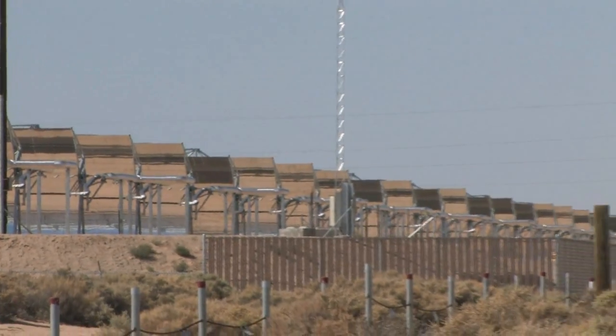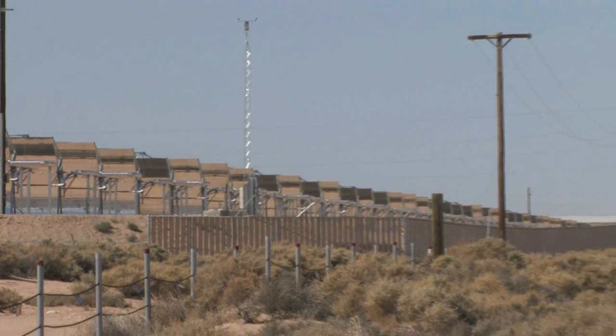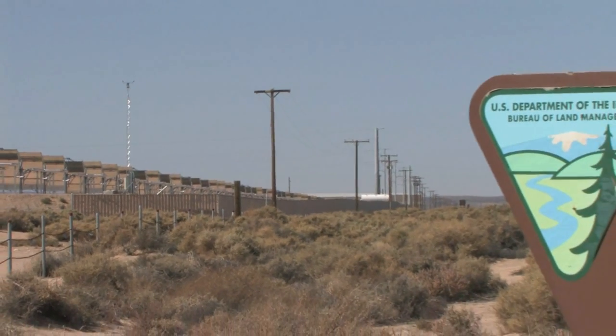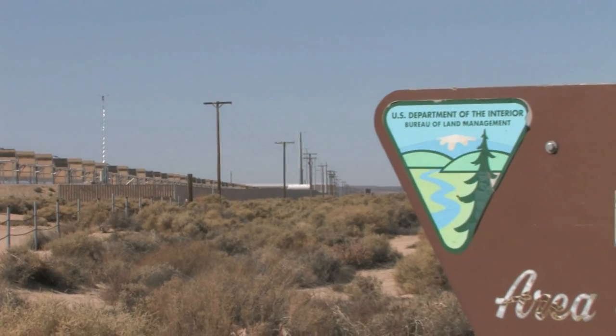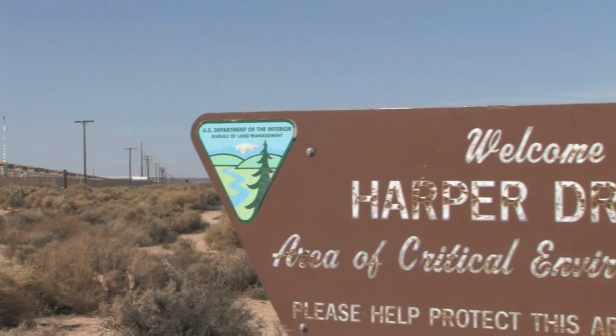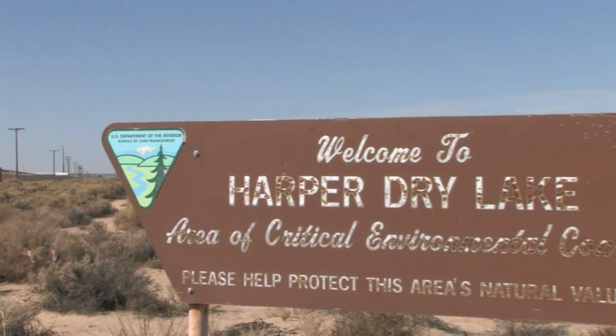Hi, I'm Kristen Mailey, Realtor and Land Pricing Strategist with Landcore Realty. What you're looking at right now is the corner of approximately two square miles of solar collectors. It's located at a facility called Abin Goa, in the Mojave Desert at an area near Harper Dry Lake.